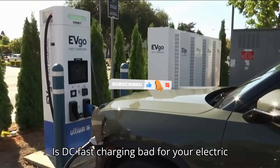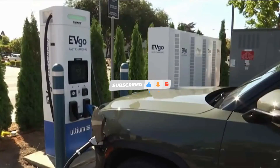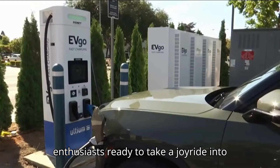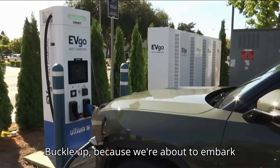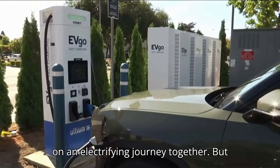Is DC fast charging bad for your electric car's battery? Hey there, EV enthusiasts. Ready to take a joyride into the world of electric vehicles with EVpedia? Buckle up because we're about to embark on an electrifying journey together.